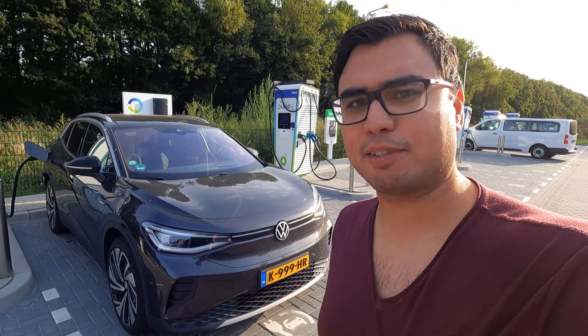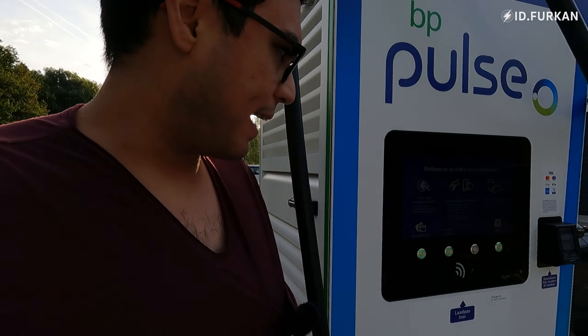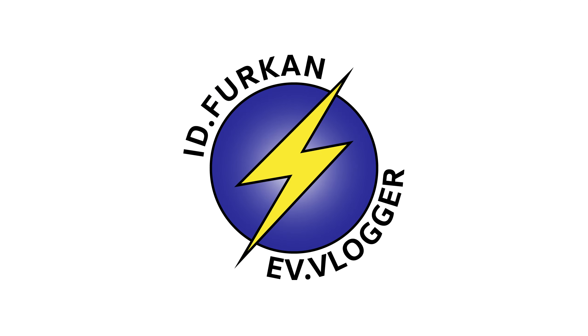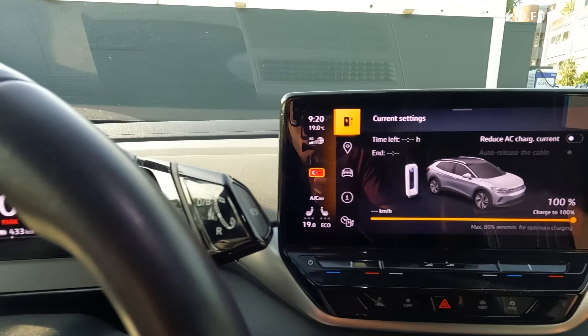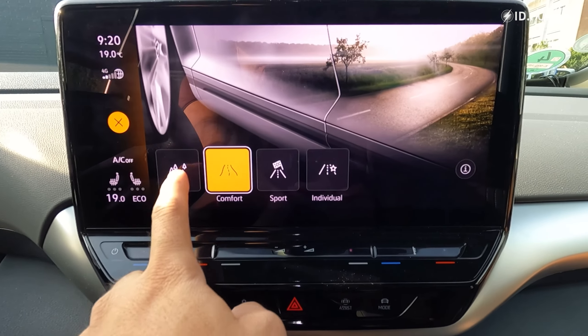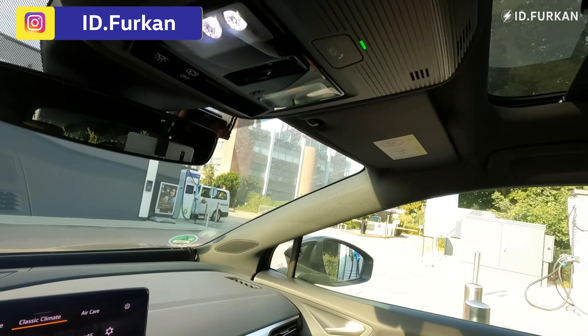I'm driving in the Netherlands. Also I will be live streaming. We are at 97% charge and almost ready to go. We've hit 100% — the gasometer shows a range of 433. We set the mode to eco, climate AC is off, only ventilation running. I close the sun visor and we are ready.